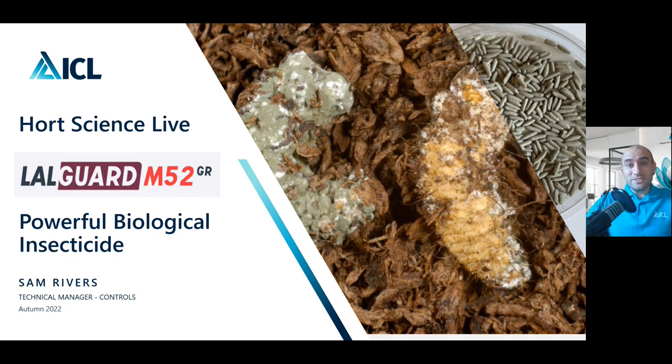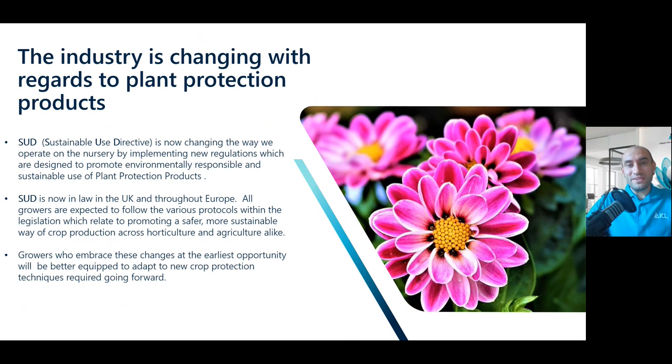Going into this presentation, I want to start with the way the industry is changing in its direction and regard to plant protection products. One thing that's really driving this is something called the Sustainable Use Directive, and this is really changing the way we operate on the nursery by implementing new regulations designed to promote more environmentally responsible and sustainable use of plant protection products. This is law now throughout the UK and Europe and all growers are expected to follow the various protocols within the legislation.